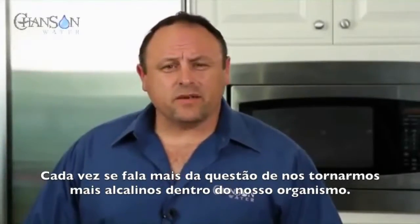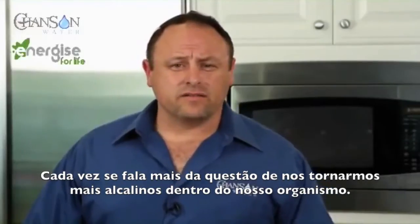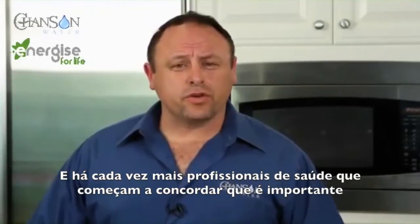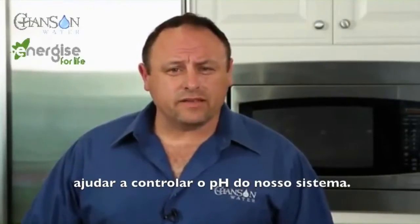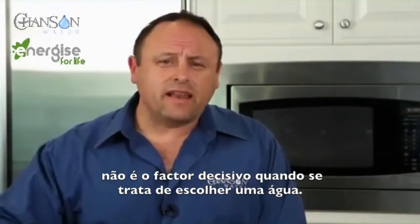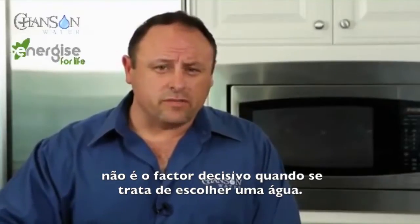There's more and more talk these days about becoming alkaline in our internal system and getting our body's pH, and there's more and more health professionals starting to agree how important that is. But as you saw earlier, I said that pH is not everything — it's not the deciding factor when it comes to a liquid or a water.